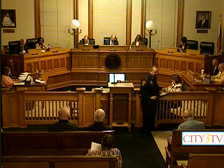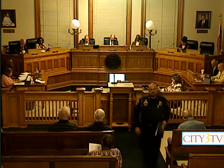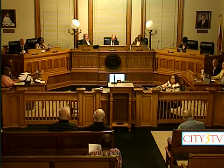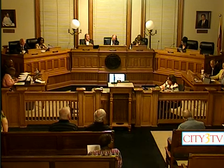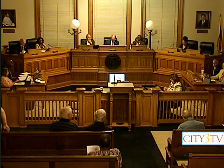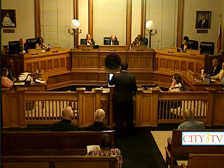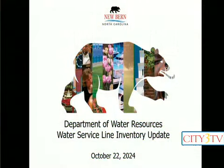Next up is item number 17, presentation and update on EPA Water Service Line Inventory. Alright, good evening Mayor, members of the board. The next agenda item I have for you is a brief presentation on EPA's new lead and copper rules in regards to water systems, the mandated lead service line inventory, and what that means most importantly for our water customers here in Newbern.